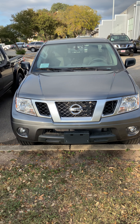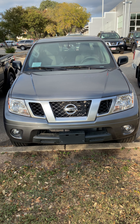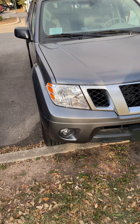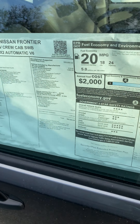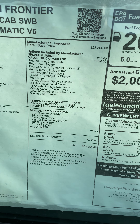Good afternoon, Pete. This is Manuel at NCR Nissan, and this is the 2020 Nissan Frontier. This one is an SV, and it has the Value Truck Package.